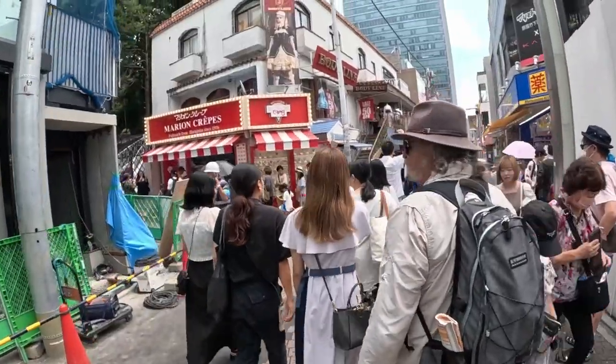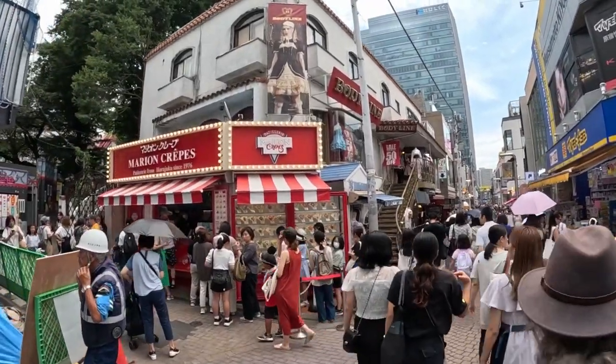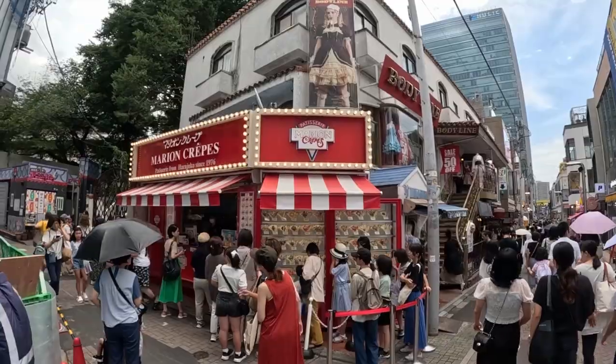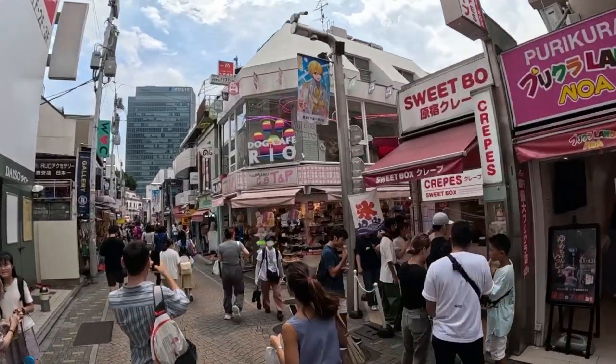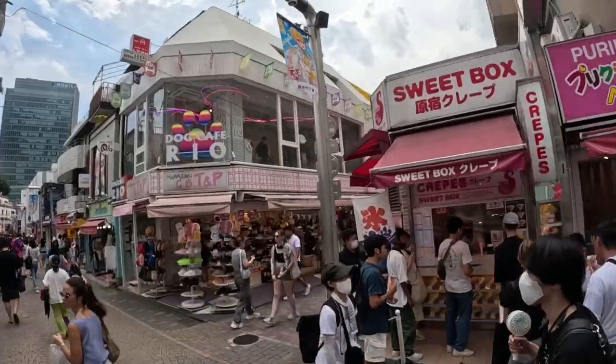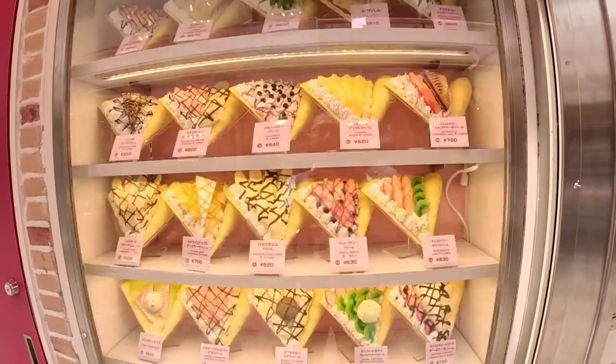This is the famous Marion Crepe — the very first crepe stand that created these Japanese style crepes. But it always has a long waiting line, so I decided to go to a different crepe stand, because Takeshita Dori has many crepe stands. This place has so many variations of flavors, and it's always so difficult to choose one.